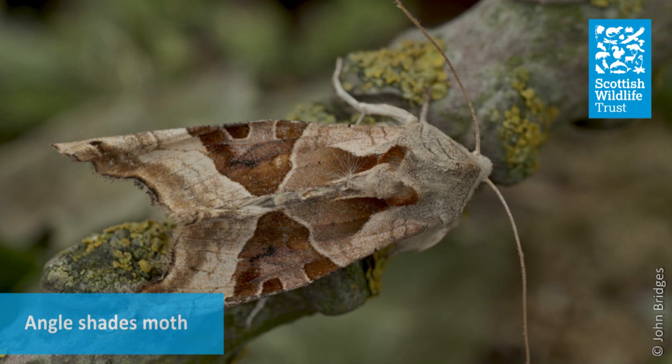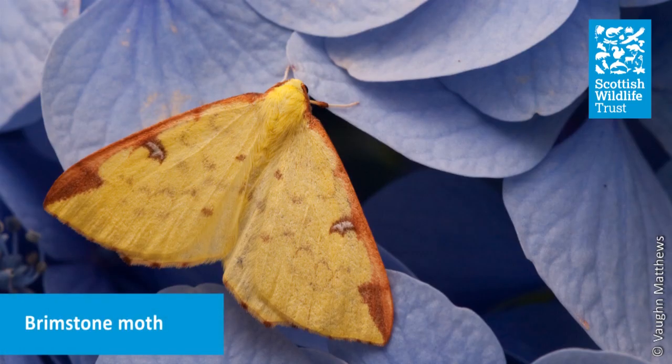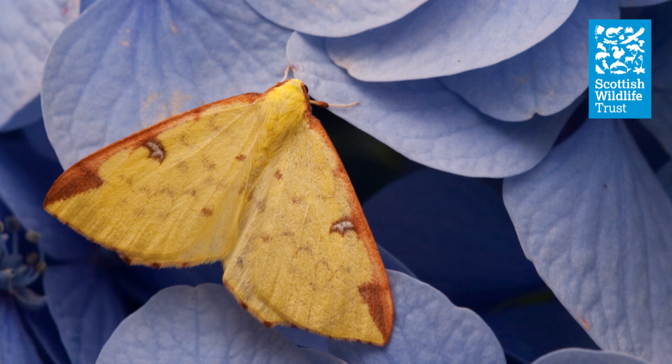Of the two and a half thousand species of moths in the UK, there are around 800 known as macro moths. These are generally larger than the other group, which are known as micro moths. I'll be focusing on the larger macro moths in this video, but do check out my colleague Kate's fantastic video about micro moths on the Scottish Wildlife Trust YouTube channel.